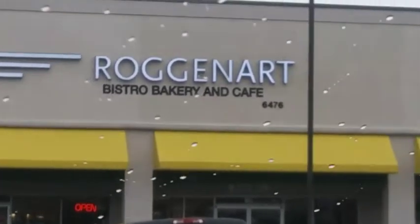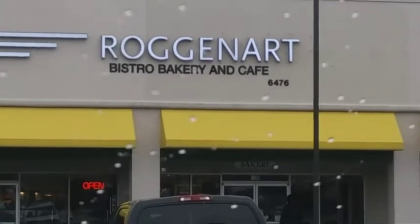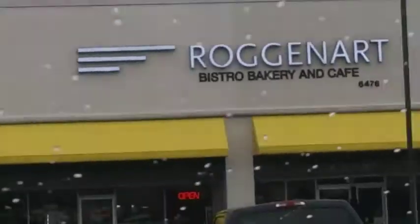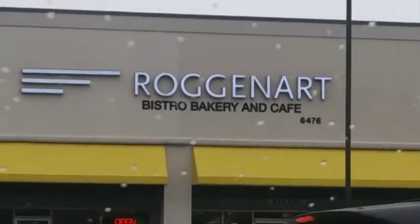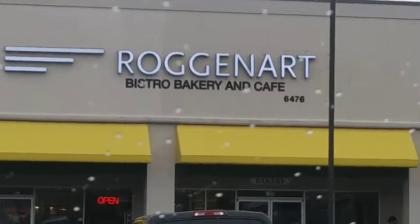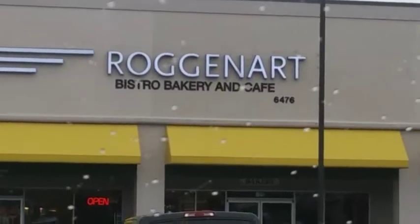So what's up? I was in this new shopping center for a different reason — it's in Columbia — and I decided to stop. I'm a coffee addict and it's like a European bakery. They have different things, they have sandwiches, so I will show you guys what I got.